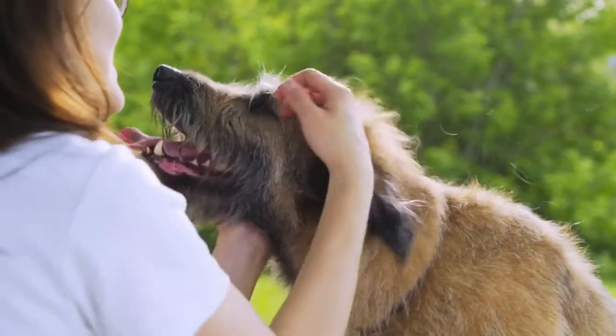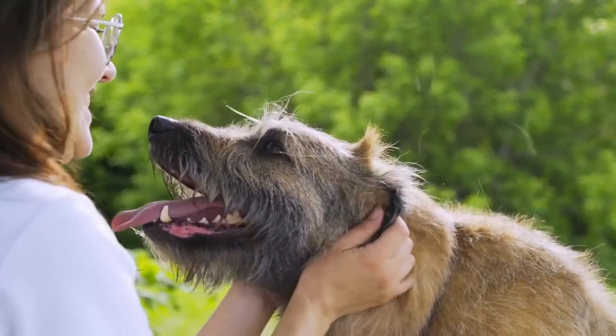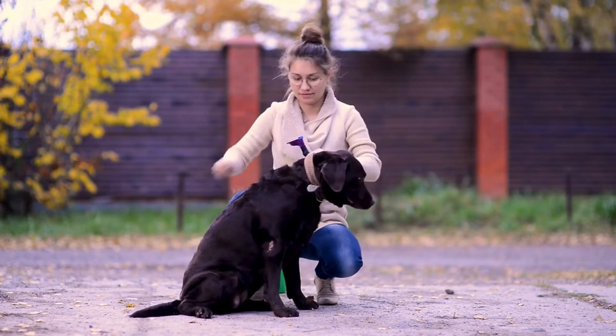Every four-legged friend is perfectly suited to an owner, unless, of course, that owner is allergic to dogs. Fortunately, there are plenty of breeds suitable for families looking for a pet that kids can play with for hours without needing a box of tissues.